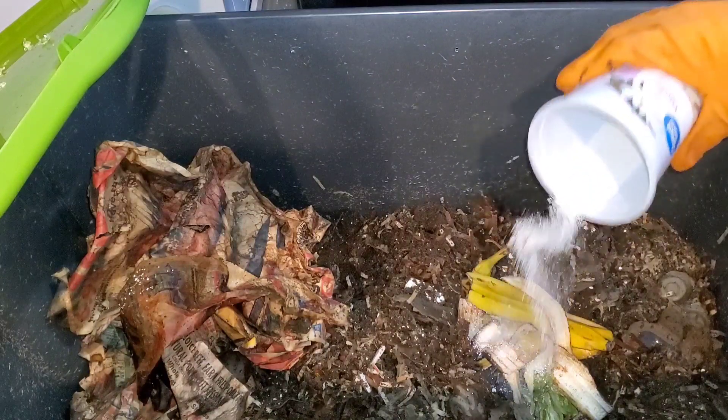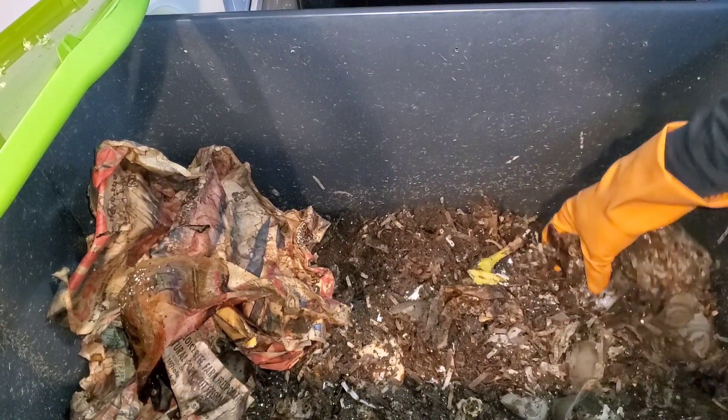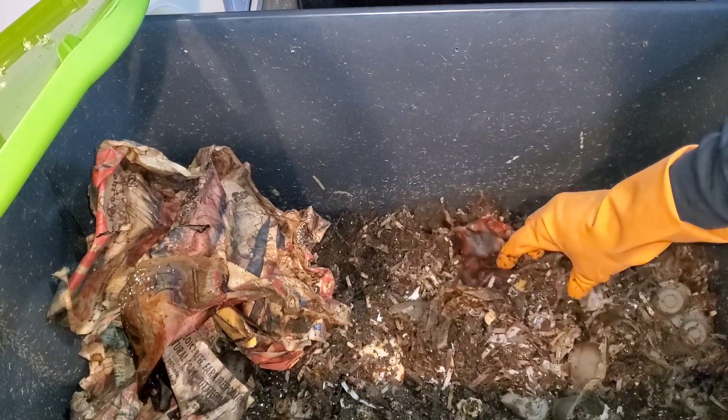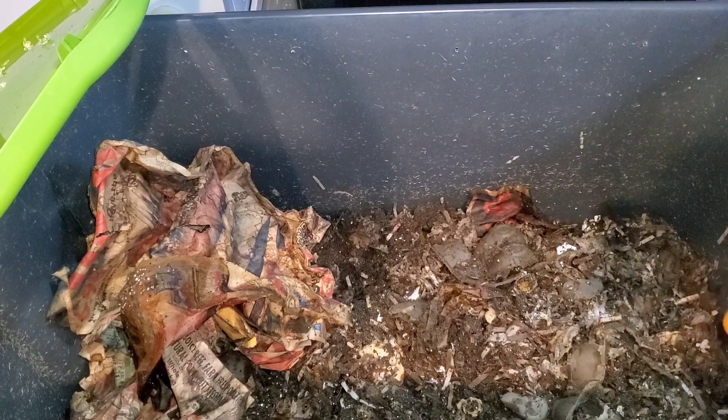I'm going to give them a feeding real quick of some banana peels and some grit — ground up eggshells. But that's the answer to today's question. Here are a few other videos to check out on worms. If you like what you're hearing, subscribe to my channel. Thank you for watching and have a great day, bye!